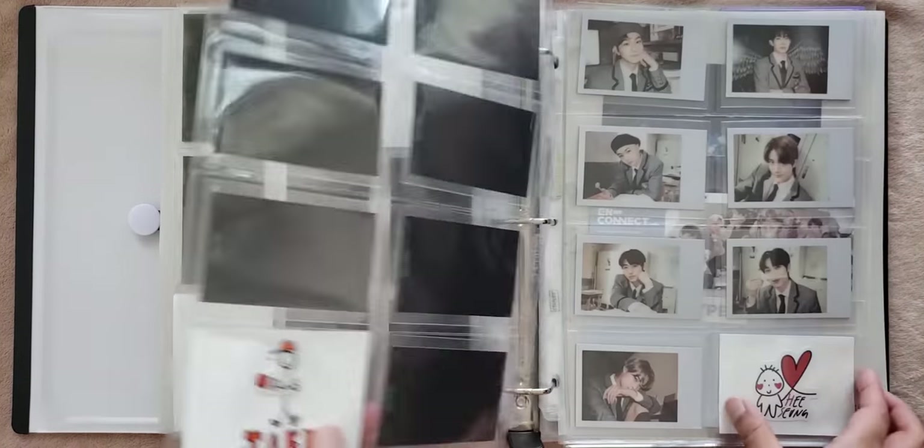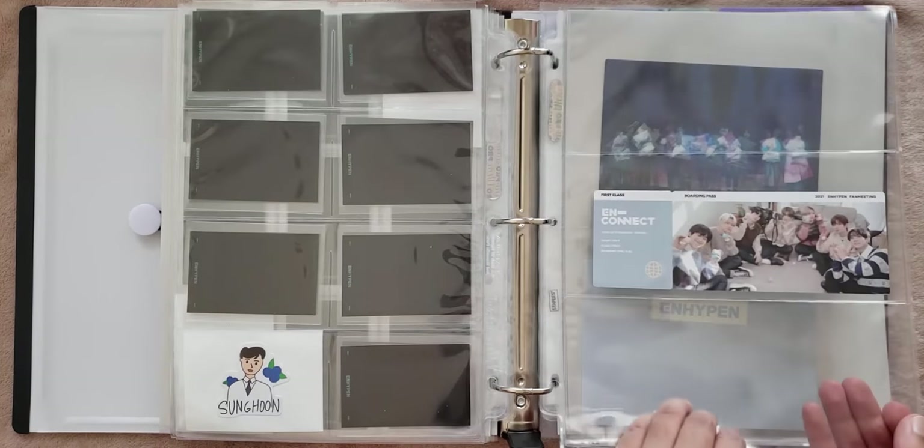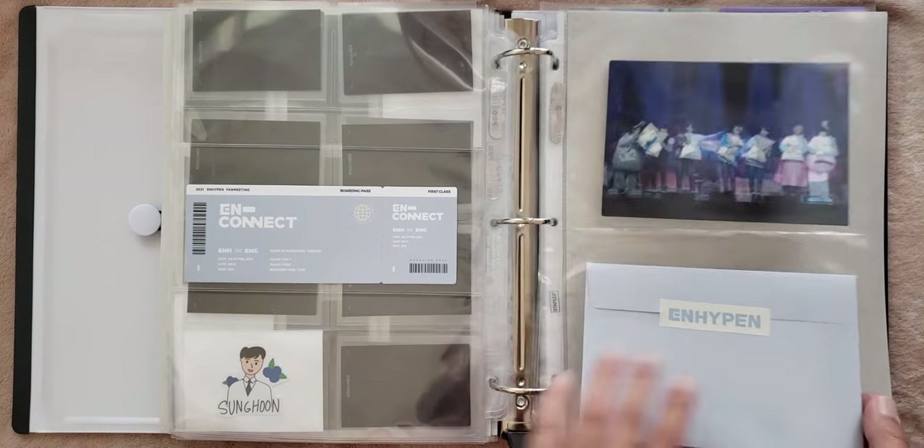I really love merch that comes with a lot of full sets of photo cards — I think it's great. And then this is the Nconnect ticket and the Nconnect pre-order benefit.